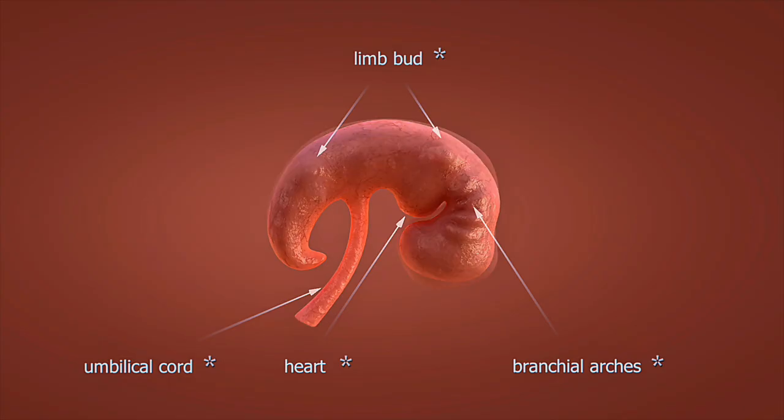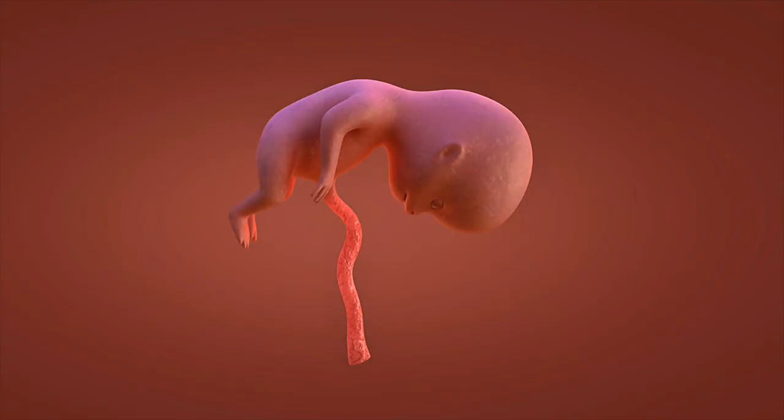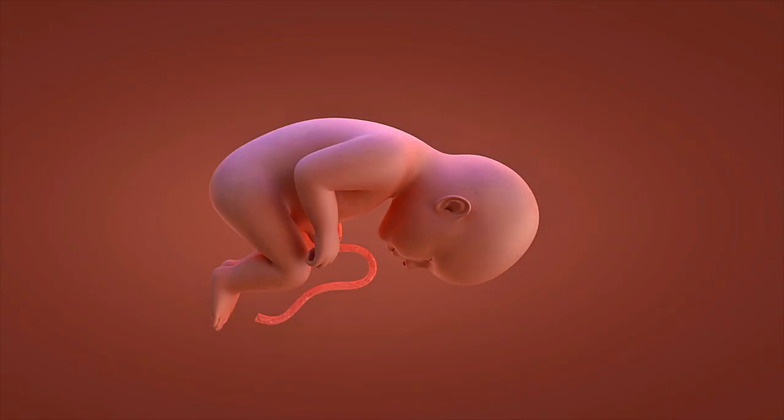By week 20, you have reached the halfway point. Your baby weighs approximately one pound and measures 10 inches long. Fine hair called lanugo covers the body for warmth and protection. Week 24 represents viability — if born now, your baby has a chance of survival with medical support. The lungs begin producing surfactant, which is essential for breathing after birth.